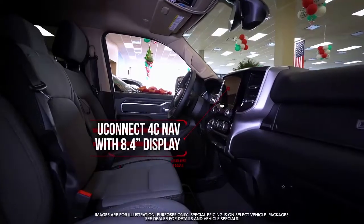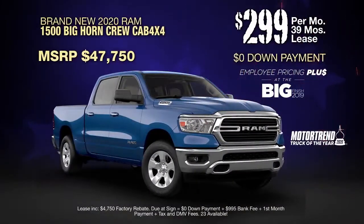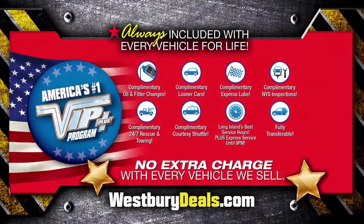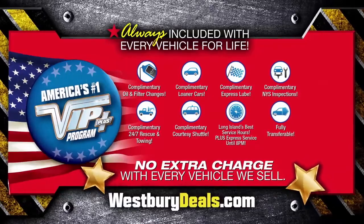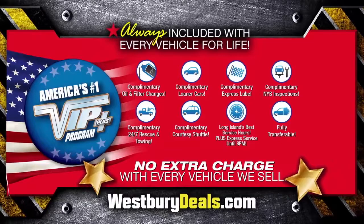You connect 4C with 8.4 inch display, remote start system, and more. Lease at the exclusive VIP price. Westbury is the only place where every vehicle comes with America's number one VIP Plus program at Westbury Jeep Chrysler Dodge Ram — we will satisfy you.